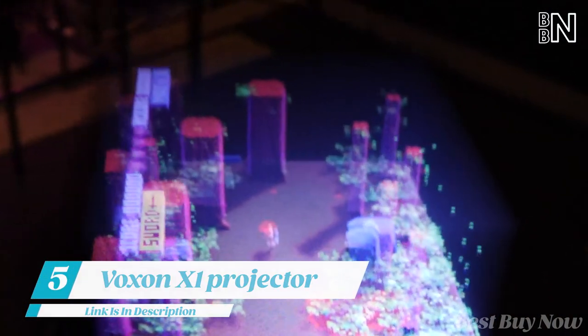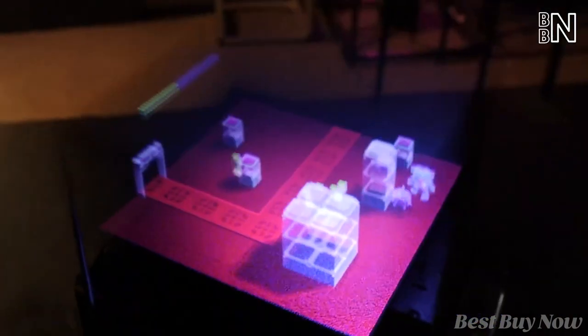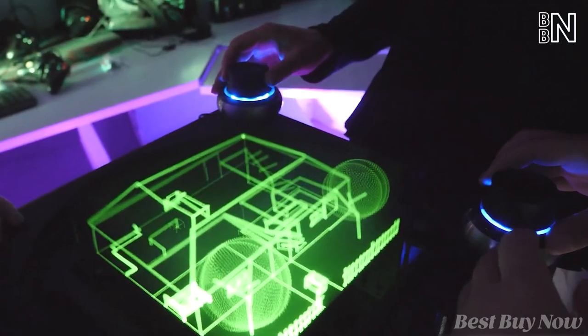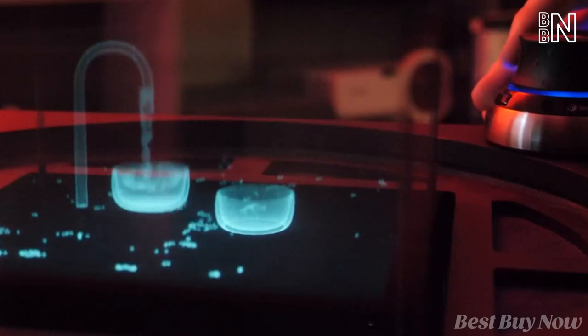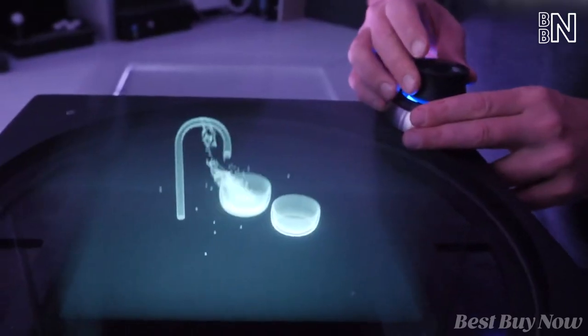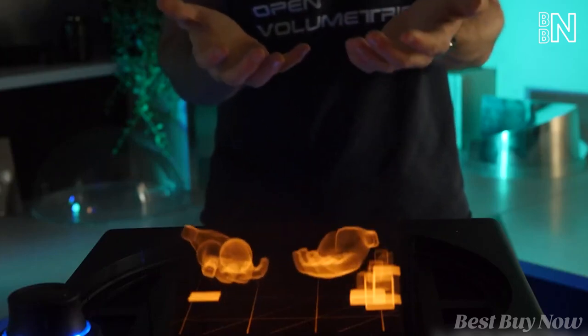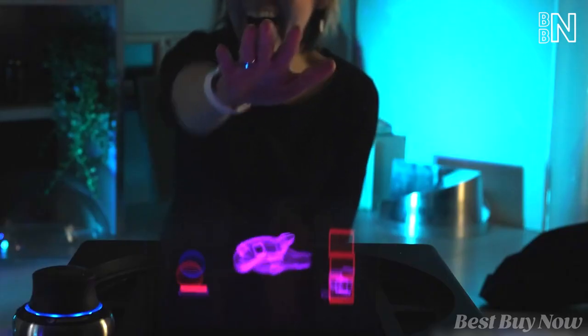Here's the latest model of a 3D projector, which will certainly catch your guests' attention. They'd probably spend the whole evening somewhere nearby. These three-dimensional holograms can take one's breath away — the image seems so real that you feel you can come closer and touch it with your hands.